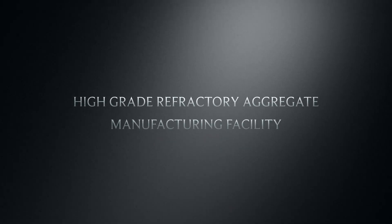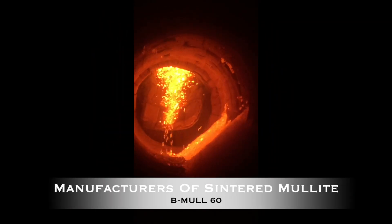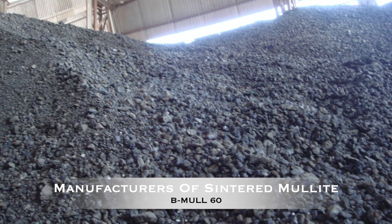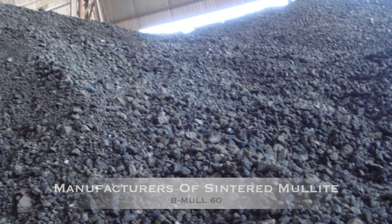Innovating the field of mineral processing, Bajaj Associates, through their state-of-the-art plant, started manufacturing high-grade sintered mullite under the brand name Bmull60, having properties like high temperature resistance, low thermal conductivity, and inert to acid attacks.